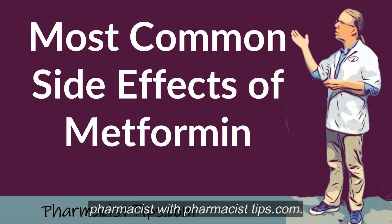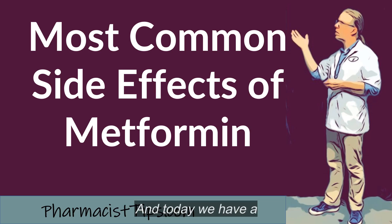Hi, this is Josh. I'm a pharmacist with pharmacisttips.com, and today we have a short video talking about the most common side effects of the medication metformin.